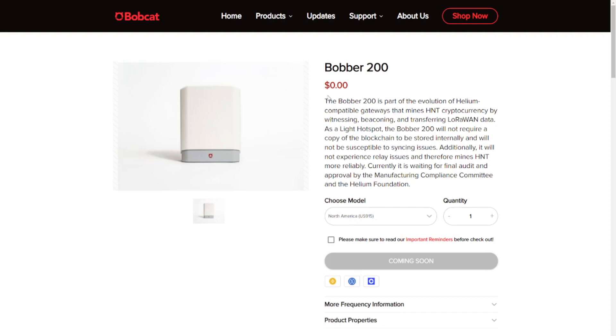Sadly we don't have an exact price for the Bobber 200, but personally I think it will be between $250 and $300. When it comes to timing there is no information either, but I think it will be released sometime in the summer. Either way, if you're interested in one of these products and want to support the channel, please use the link you'll find in the description of this video.